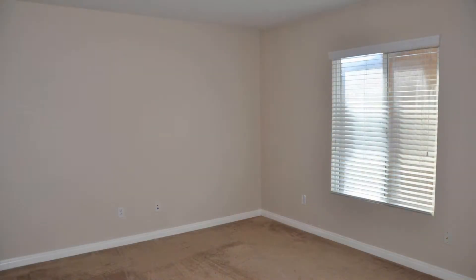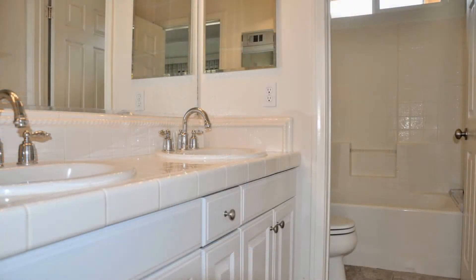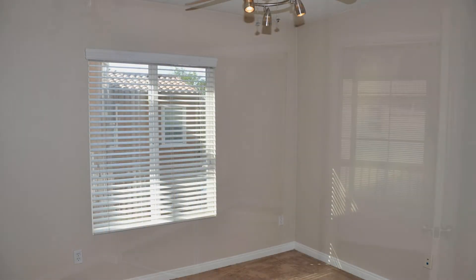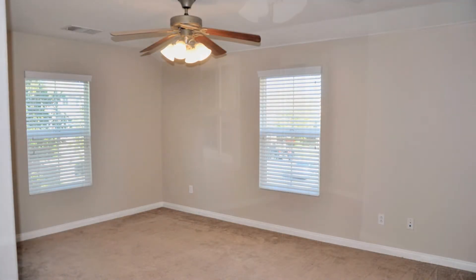Upstairs, you will find the other five bedrooms, three full bathrooms, and a spacious loft. The master suite comes with a private bathroom that has two separate vanities, a makeup vanity, a separate large shower and tub combo, and two walk-in closets.